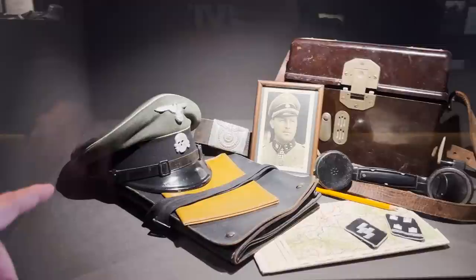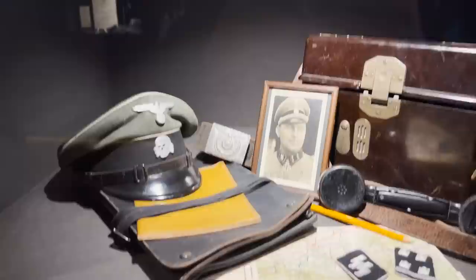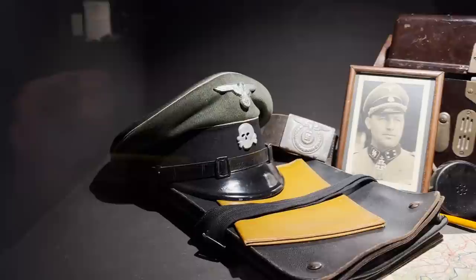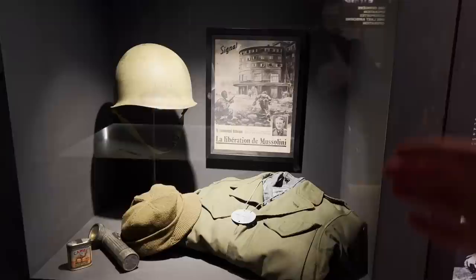Here we can see an SS NCO visor cap with original metal insignia — really cool and really expensive. There is also an SS belt with buckle, a field telephone, and related items. This cap is very rare: a regular black one you can find five times more often on the market compared to this one. Very, very rare.